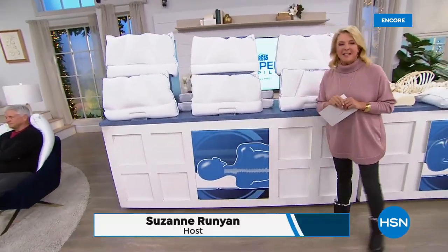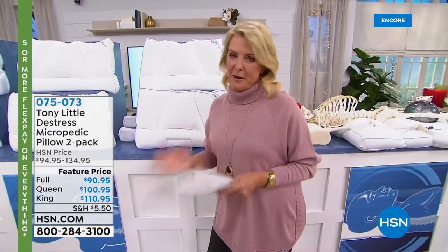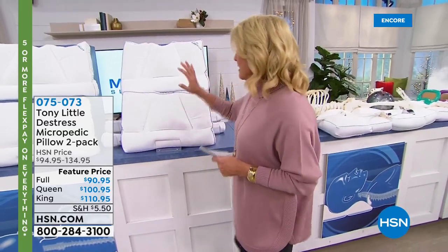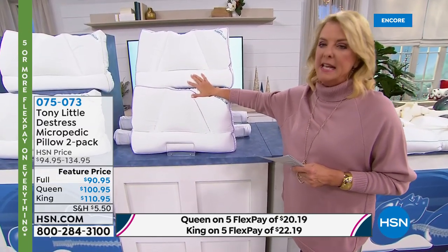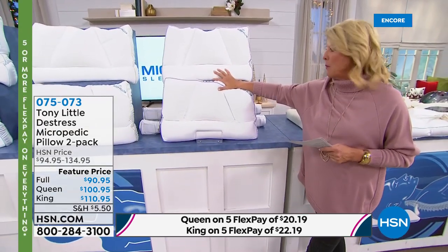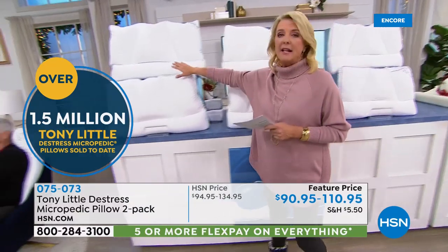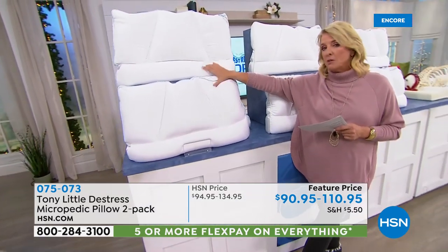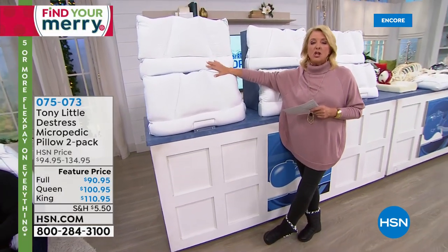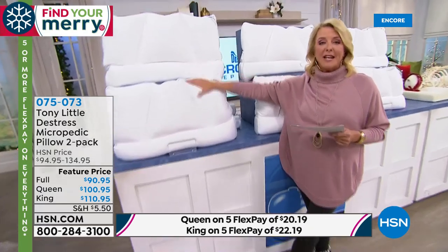Now presenting Tony Little's Micropedic Pillows — the best-selling pillows in the history of HSN. If you wake up every morning feeling like you ran a marathon, you probably need to change your pillow. Over 1.5 million have been sold just at HSN — number one best-selling pillow of all time at the network. We have a two-pack in three sizes: full, queen, and king. Heads up — only 750 king sets for the entire day and they always sell out first. On flex pay, the king is only $22.19.